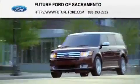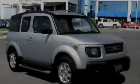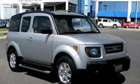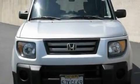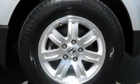Another fine vehicle offered by Future Ford of Sacramento. This is a 2007 Honda Element, unconventional shape for unconventional style. It features a 2.4-liter four-cylinder engine and a five-speed automatic transmission.